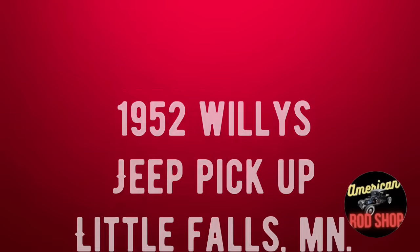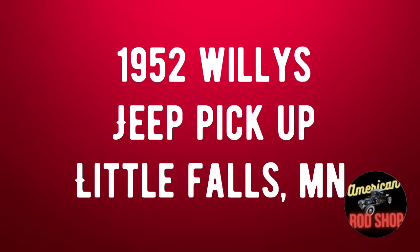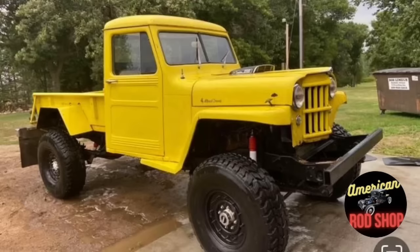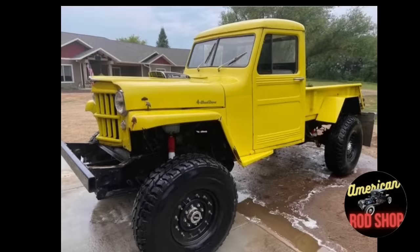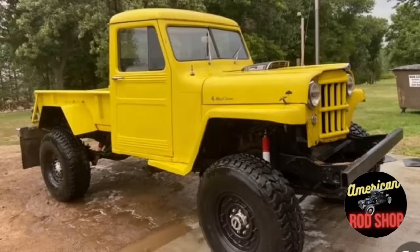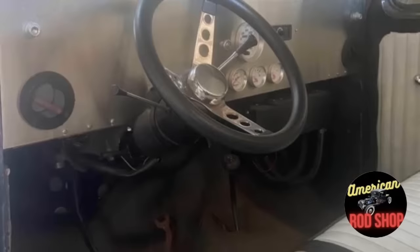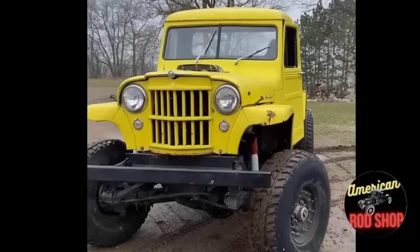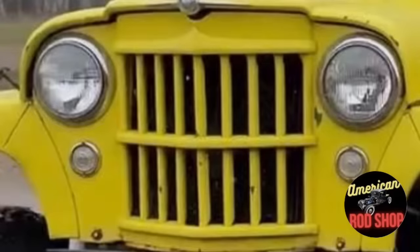Number nine: a 1952 Willys Overland pickup listed in Little Falls, Minnesota for $10,000. This truck has a solid body with no rust, runs and drives great, and is a real head turner. The beautiful canary yellow gloss paint and black interior really complement each other. Restored as a resto rod, it sits on a mid-'80s F-350 chassis with a 400 cubic-inch engine and C6 three-speed automatic. Driven only 1,000 miles since being built. Wild 37-inch Hummer beadlock wheels and tires round out the look. Clean title, asking $10,000 or best offer.